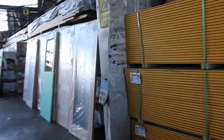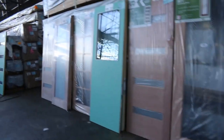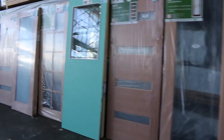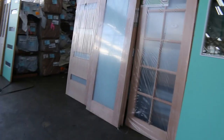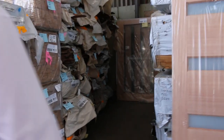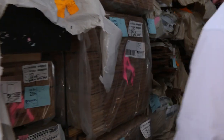As usual, plenty of unreserved doors — some really nice entrance doors, half light doors, the 10-light colonial — all sorts of good stuff. Over in this bay, there's a bit of Vic ash flooring in the 85 by 19, a few packs of the 85 Vic ash.